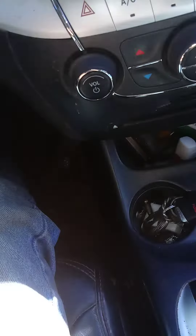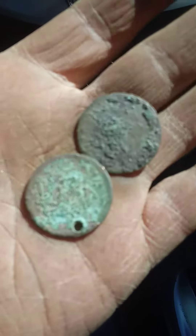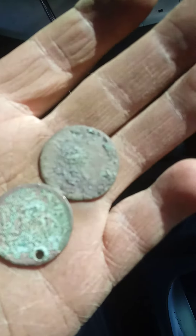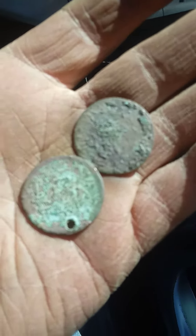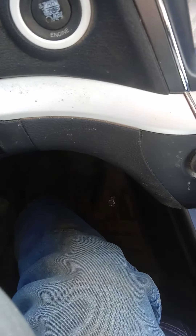This is the other one that has the hole in it. Somebody wore it. Definitely large cents. I thought one of them might be an Indian head, but I don't know. Anyway, that's all I got.